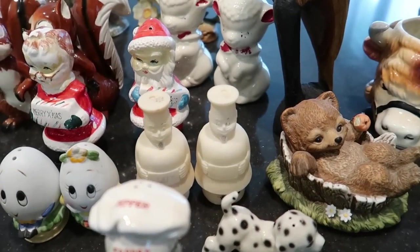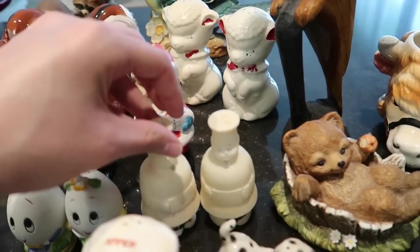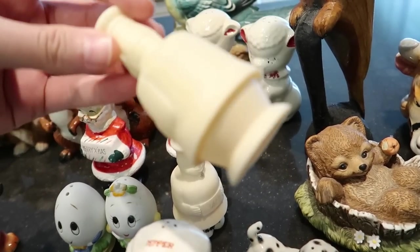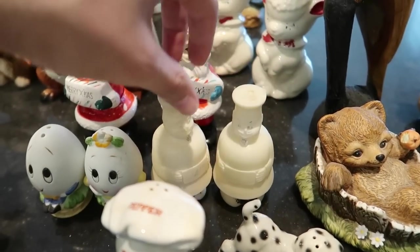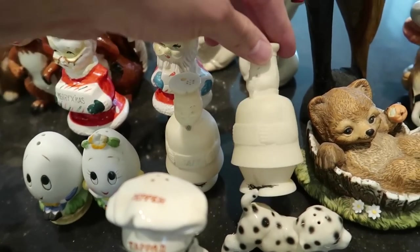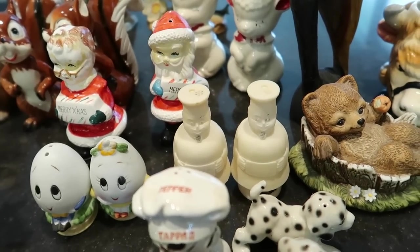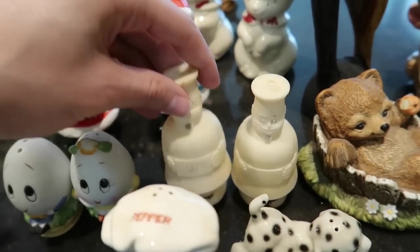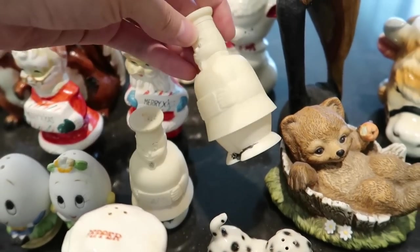Over here we have the chef people — these are rubber. I'm looking for a country of origin; they could be Japan or Hong Kong. They're very cute and will go up in a Friday night sale. It says salt on one and the pepper is worn off — these would have been fully painted and that's what's left.